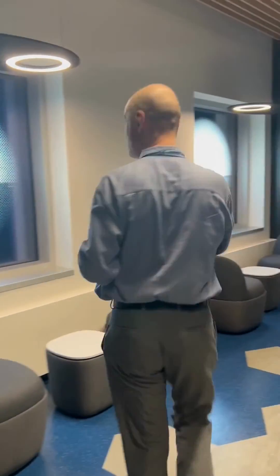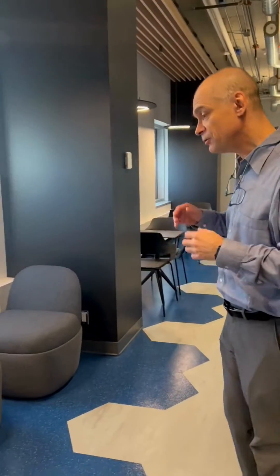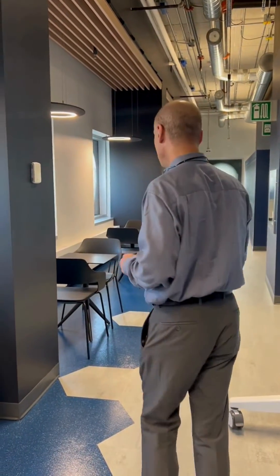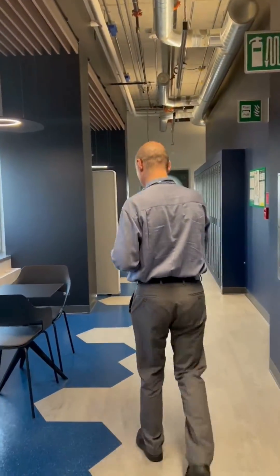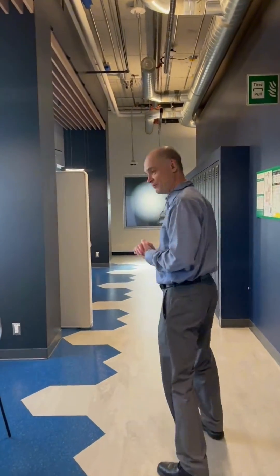Let's go down this hallway. This is the lounge — you can use it when you get trained in the cyber range. You can have coffee, chat with your friends, strategize for the competition. All of that is at your disposal for the day.